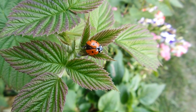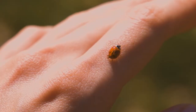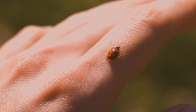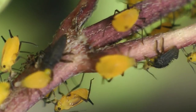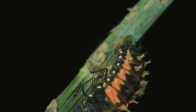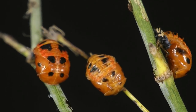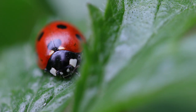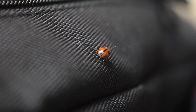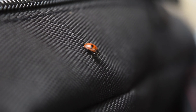Ladybugs are usually all over gardens. Most people let these ladylike insects be, but some actually go as far as to squish them — if you're one of these people, you should stop immediately. Ladybugs are great for your garden and actually eat all kinds of annoying pests. On top of that, they're not irritating at all, and they actually look pretty cute walking around the leaves in your garden. If you see them inside your house, just pick them up and carry them to the outdoors instead of squishing them.